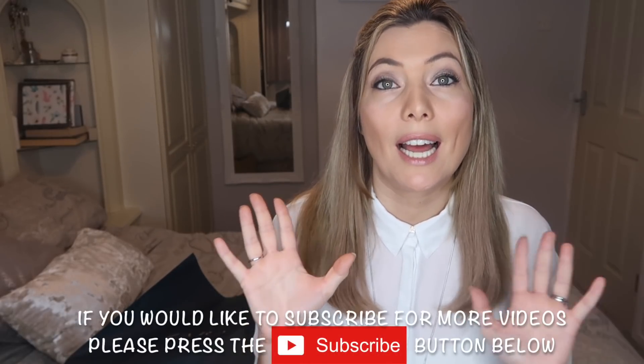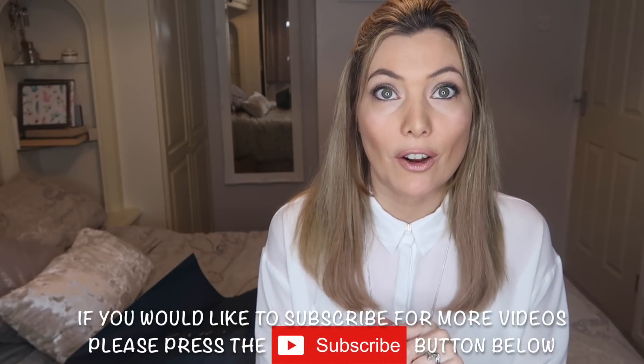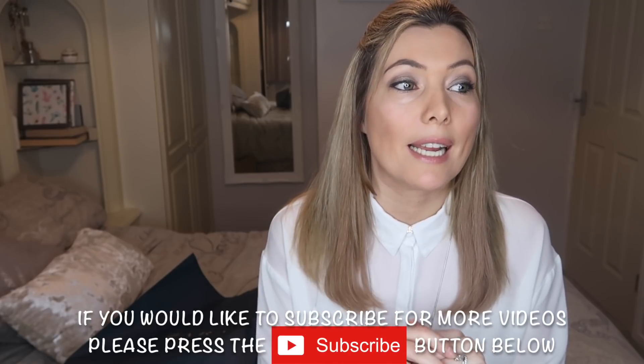If you're new to my channel, thank you for watching. My name's Lauren and I have two kids, two little girls — a four-year-old and a 20-month-old. And if you are a returning subscriber, then thank you so much for coming back and subscribing.